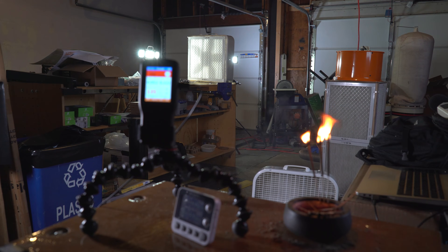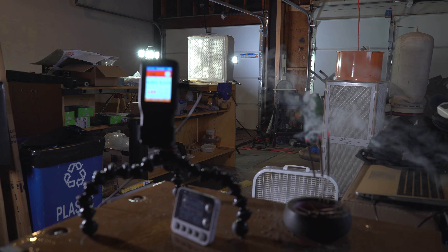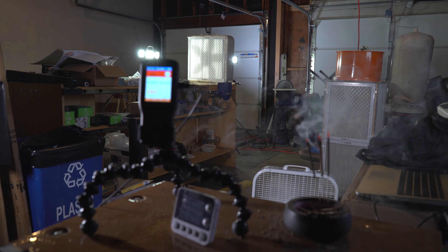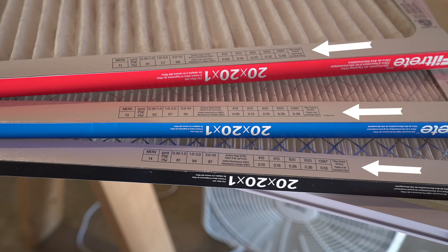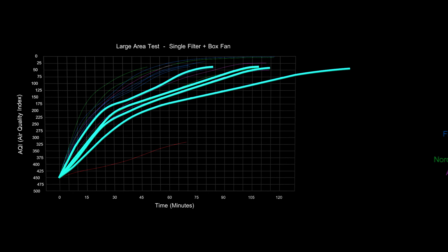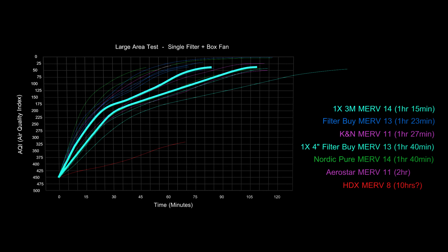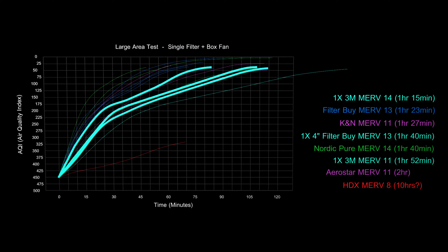I also ran some tests with just a single air filter on the back of a box fan. The filter was placed on top of my workbench for the best possible airflow. Keep in mind that if the unit is on the floor, results will be about 20% lower. Overall, the performance is significantly reduced from the 4-filter configuration because of an increase in static pressure. Based on these results, you can safely say that single filter performance is about one half of the 4-filter design. The best performance was again the 3M MERV 14, removing all smoke in 1 hour and 15 minutes. Next in was the 4-inch Filter by MERV 13 and the 3M MERV 11, with a time of 1 hour and 52 minutes.